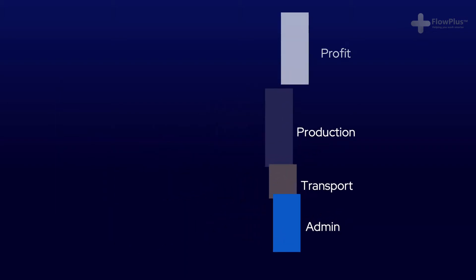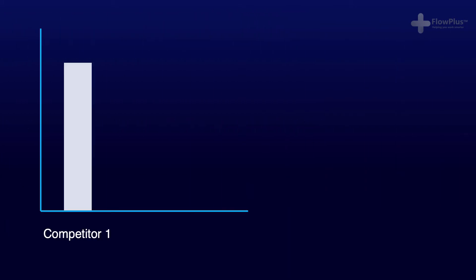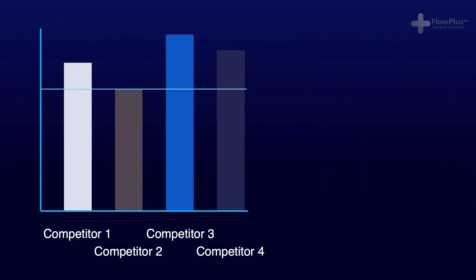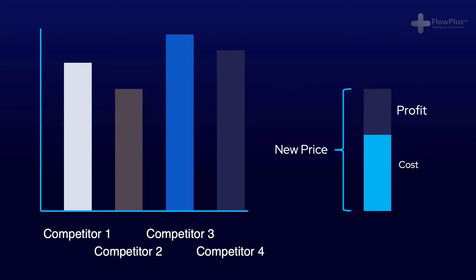In the past, businesses would simply work out their costs and add a profit margin to decide the new price. Now, with the vast amount of competition, the price becomes fixed and the race is on to reduce costs and improve quality. That is exactly where Lean comes in.